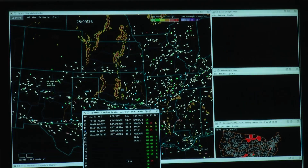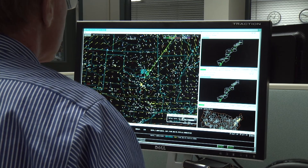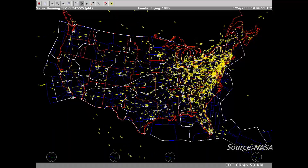What it provides you is a picture of what is going to happen later, so that people both in the airlines and the FAA can make adjustments. You can see the East Coast flights take off early in the morning.